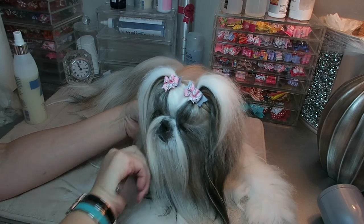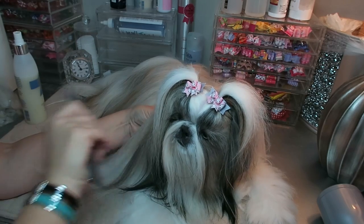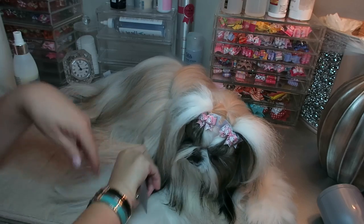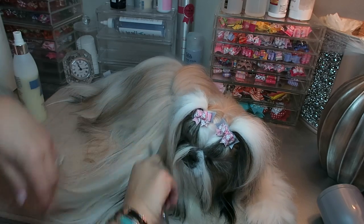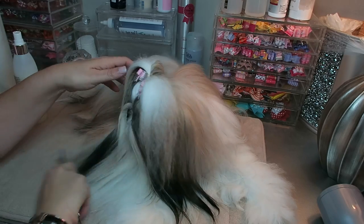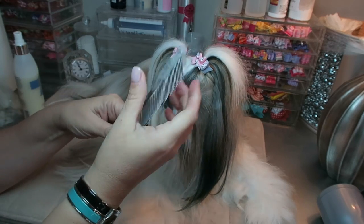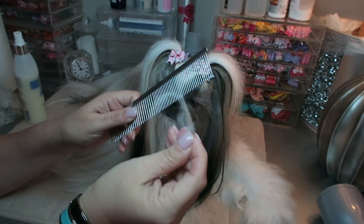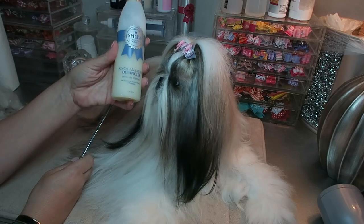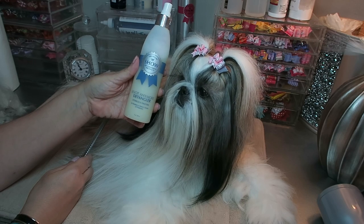She still has a few little knots even though we already did this morning - I'm telling you, I don't know what is going on. But this product does make it a lot easier to go through her coat and it really leaves her very silky and shiny, and not so cottony for the undercoat. You can see she gave me a little bit of knots, but did you see how little effort it took - it just slid right out. That's what I love about this product.